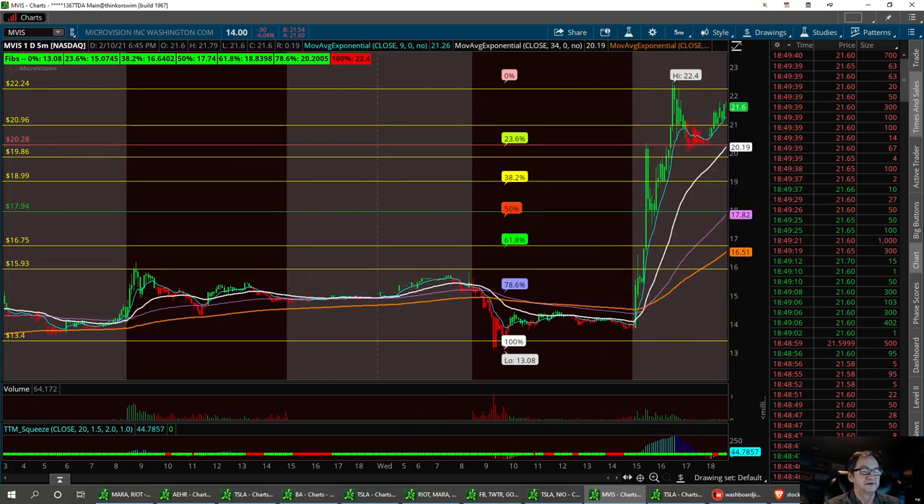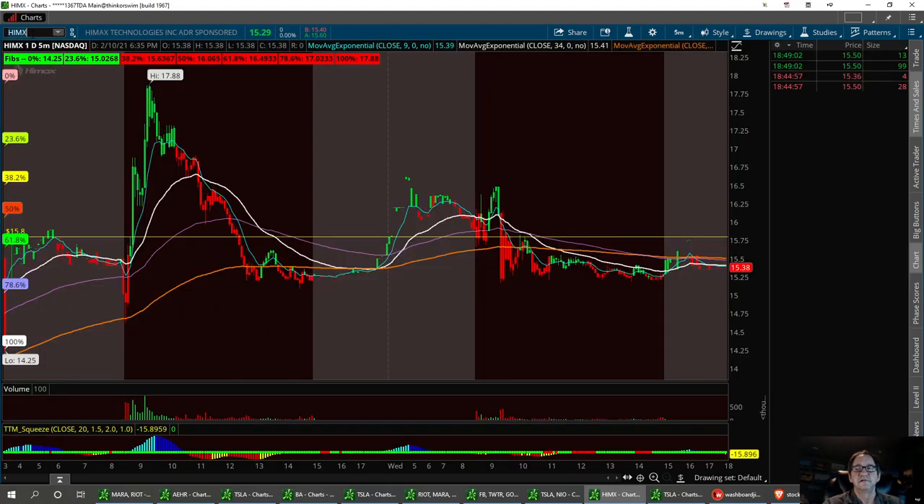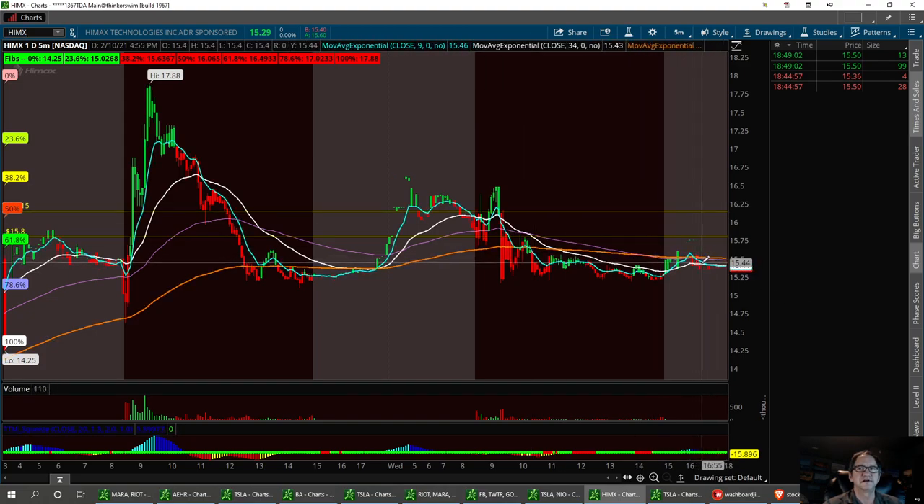The next one is HIMX — one I've been scalping and swinging overnight, taking the spike, then buying the dip. One of the gentlemen in the room, Mr. X Wall Street, has been monitoring this for a long time and really likes this stock. We're now at 15.50. I was going to buy it into close but decided to wait. We did pull back to a solid support today at 15.18.